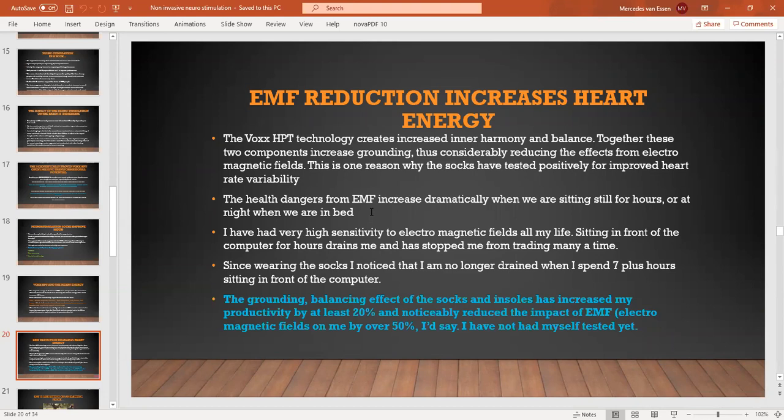I've always had a very high electromagnetic field sensitivity, and sitting in front of the computer for hours always drained me and stopped me from trading many a time. It's one of the reasons I stopped trading the American session. However, what I found since I've had the socks — I'm no longer so drained, and I can spend seven-plus hours in front of the computer working with clients, writing, doing videos, and more.